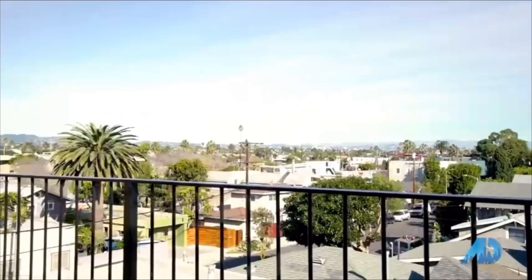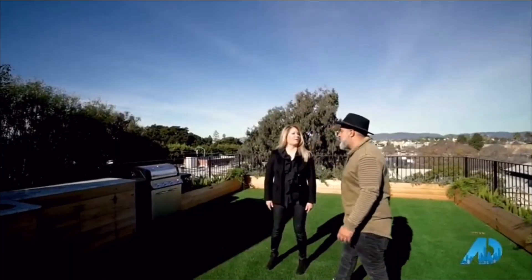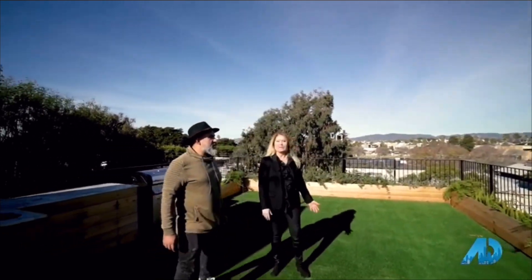Look at this roof deck — the views are incredible. Beautiful outdoor living up here. At night it's just going to be so incredible, and you'll see all the lights in the distance too. It's really beautiful — you get the sun out here.